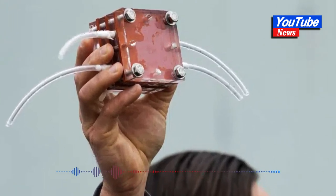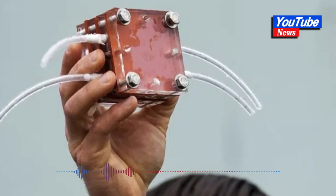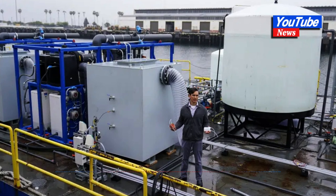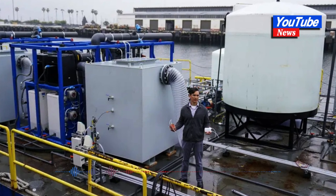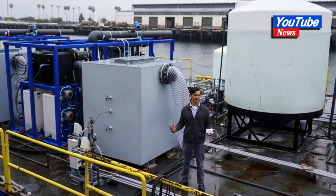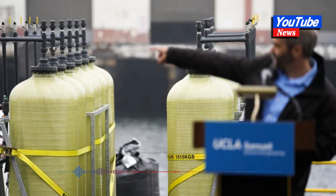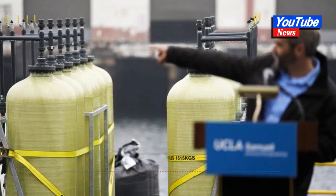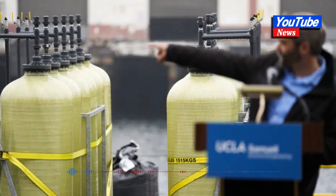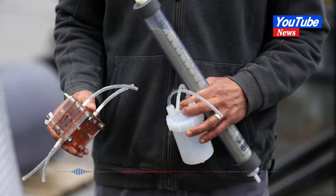Sant founded the Los Angeles-based startup Aquatic to scale up the project. It would generate revenue from selling the hydrogen, as well as carbon credits that companies — like those in the airline industry — can claim to balance out their pollution, he said. The aim is to remove the carbon at a cost well below $100 a metric ton, and the hydrogen would be produced at less than $1 per kilogram, which would be substantially less than the current cost of cleanly produced hydrogen.